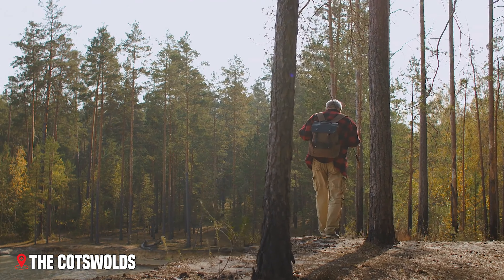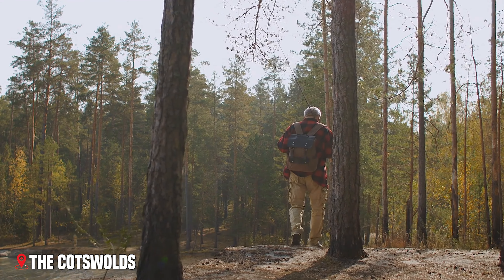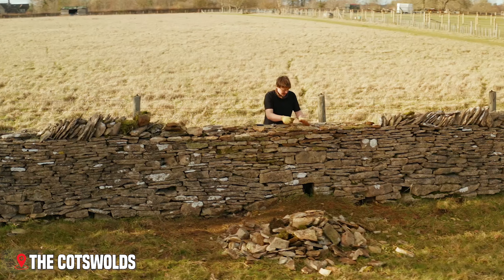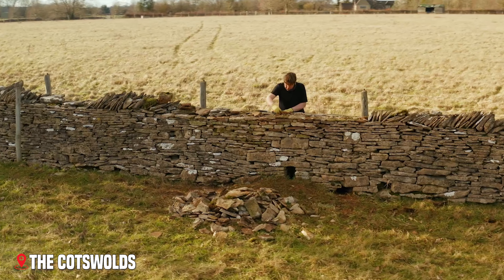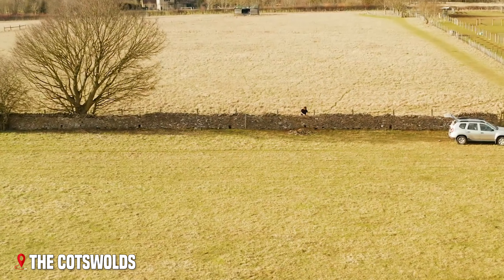Walking is the best way to discover the Cotswolds' secrets. The Cotswold Way, a 102-mile walking path, takes you through some of England's most beautiful countryside. From hilltops, you can see patchwork fields stretching into the distance, divided by dry stone walls built without any mortar, yet standing strong for centuries.